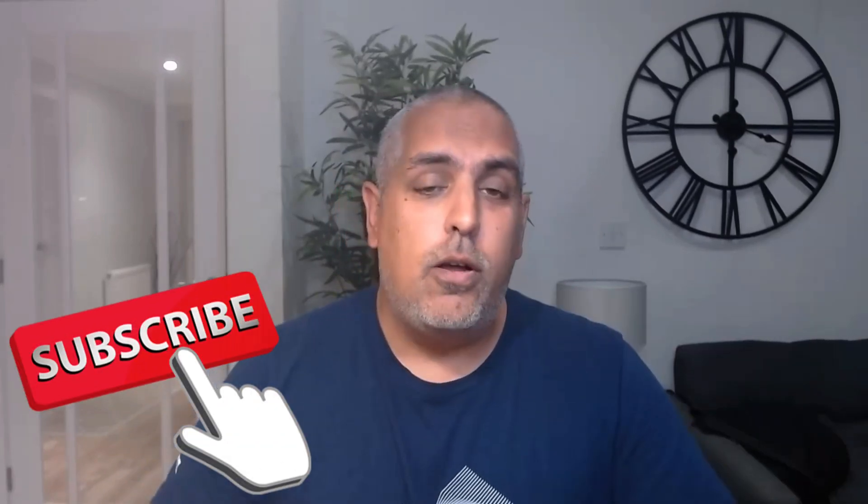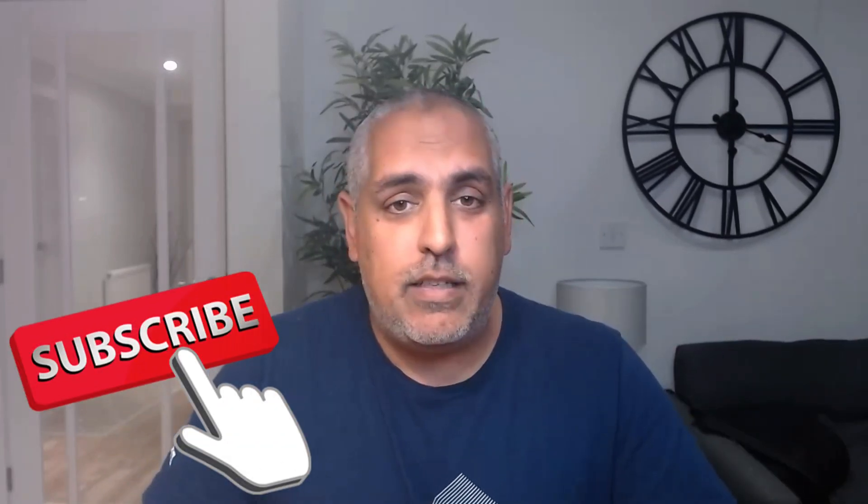Hey everyone, welcome back to AWS with a Beer. If you're AWS certified or planning to become so, then this video is for you. I'll be diving into the AWS recertification process — covering why recertification is important, the options available to you, and I'll give you a great tip on how to save 50% off your exam cost. So stick around for that, and if you find this video useful, please like, subscribe, and stay updated. Cheers.